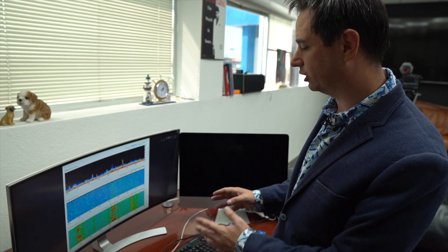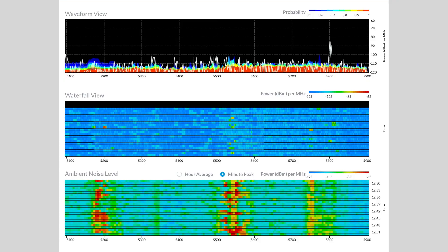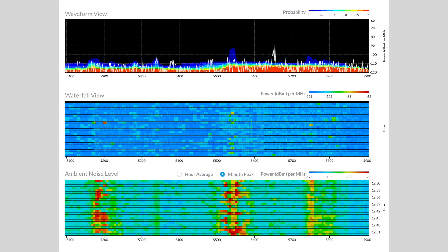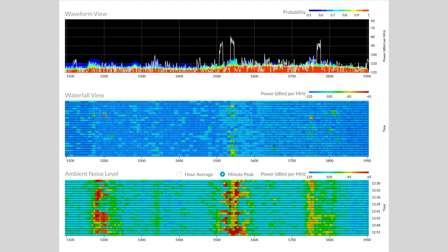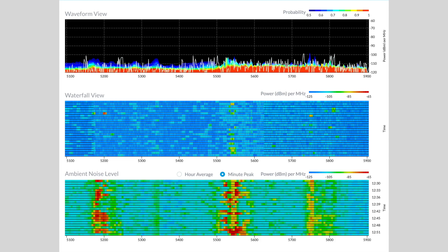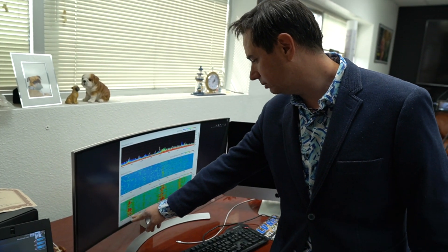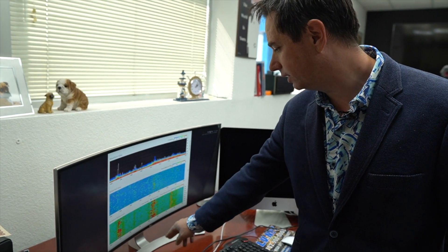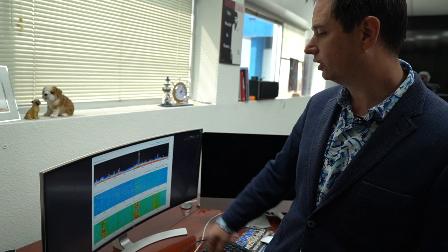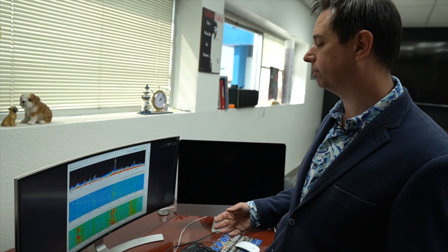Here we have a spectrum analyzer which visualizes your airwaves. You can see channels from 5100 to 5900 megahertz, and you can reasonably use 5180 to 5840 for Wi-Fi. Looking here, there's a lot of noise around 5200, between 5500 and 5600, and 5700 to 5800. Those are channels you want to steer clear of because they have the most noise. When placing APs, look for the clearest channels with nothing else broadcasting on them.